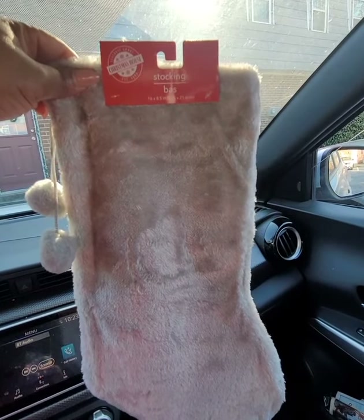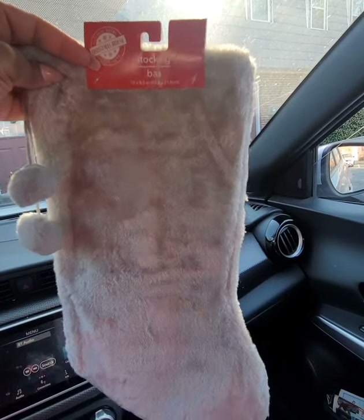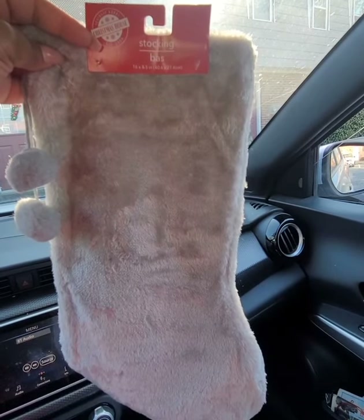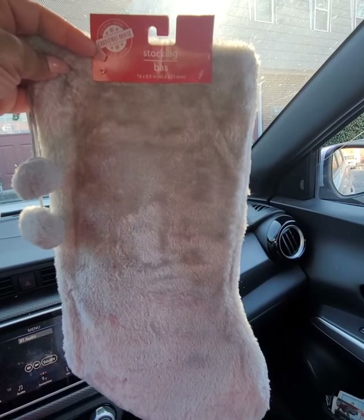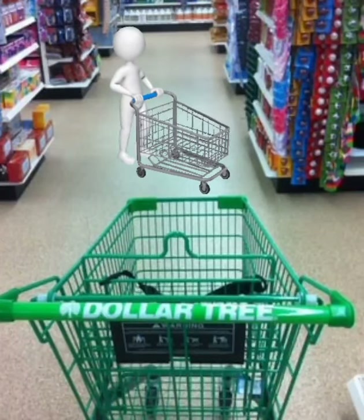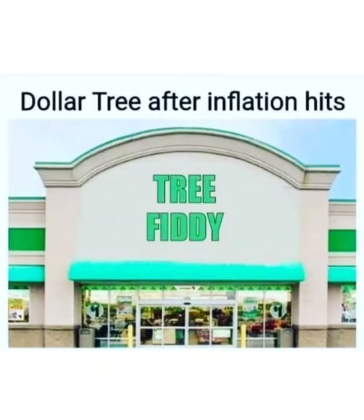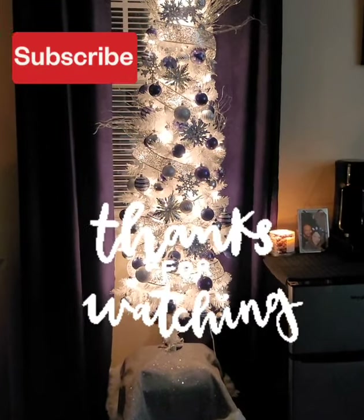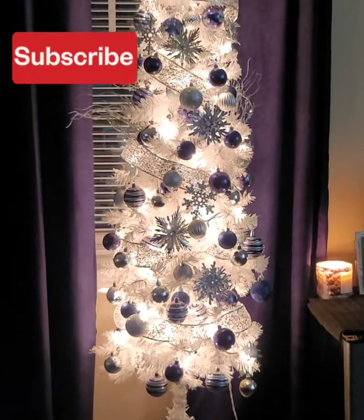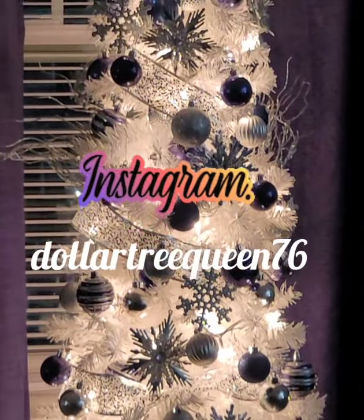They also have these solid gray pom-pom stockings — they are so freaking cute, like fox fur. I saw something similar at Five Below for five dollars. They also had red ones. I'm just so surprised to see these. That concludes our walkthrough — the haul will be posted tomorrow. I only wanted to show you new items. As always, thanks for watching — please give me a thumbs up and follow me on Instagram at dollartreequeen76.